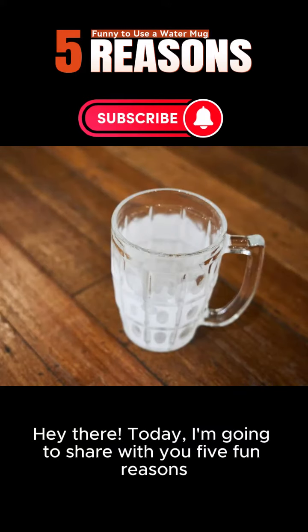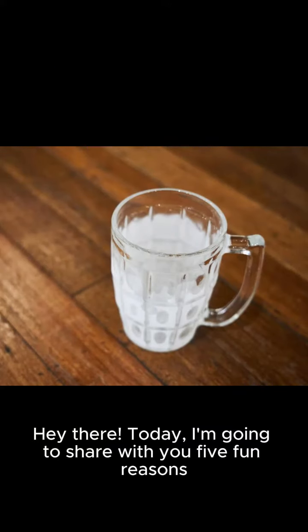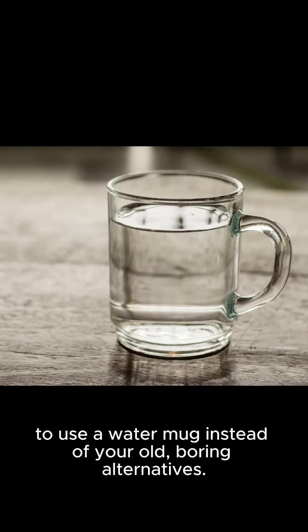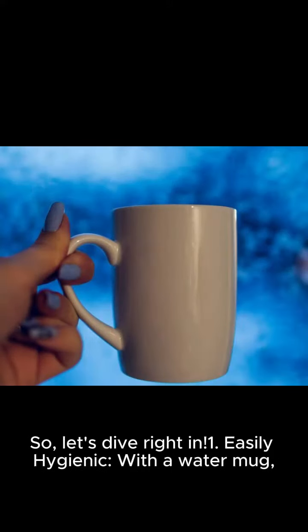Hey there! Today, I'm going to share with you 5 fun reasons to use a water mug instead of your old, boring alternatives. So, let's dive right in.